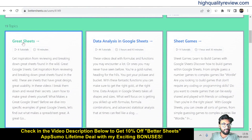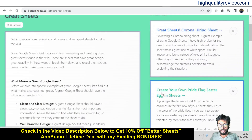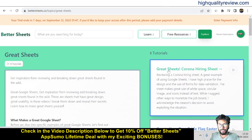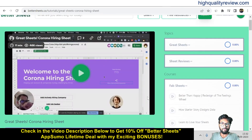So first, you will get Great Sheets. Inside the Great Sheets section, you will get great sheets content, including a corona sheet, a hiring sheet, create your own pride place, and easier engineering in sheets than life to date. So let's open the first one — Great Sheet — and here you'll find the video.